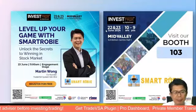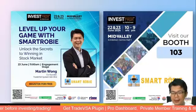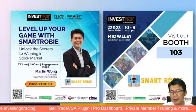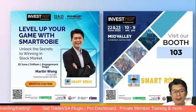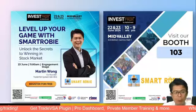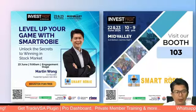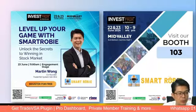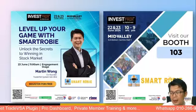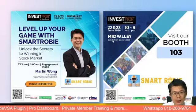Don't forget: this coming Wednesday night is Invest Fair, where Smart Robie will be at Mid Valley. If you happen to be in Kuala Lumpur, it's two days of educational talks. There will be interesting talks and account opening prizes to win. Bring your family and children along to let them learn about investing. Come over to Booth 103 and say hello.